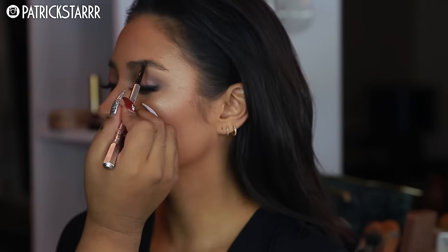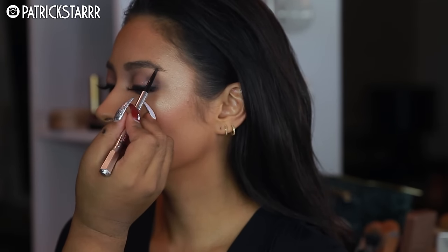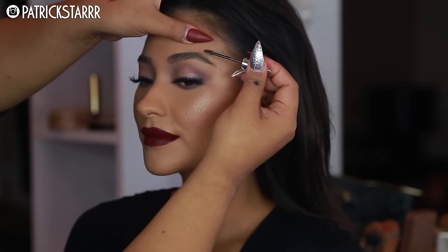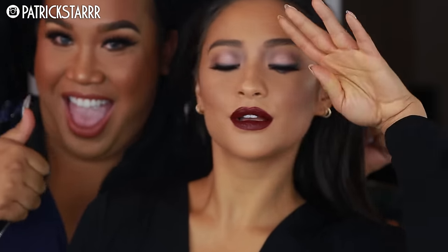Moving to the brows, I'm taking the Precisely Brow Pencil in shade number four and coating and shaping her brows. Then last but not least, I'm going to take — not Goofproof — just the brow set, and coat her brows so they stay all day. And to finish the look, I'm taking the Skindinavia setting spray to set it all. And that's the look.